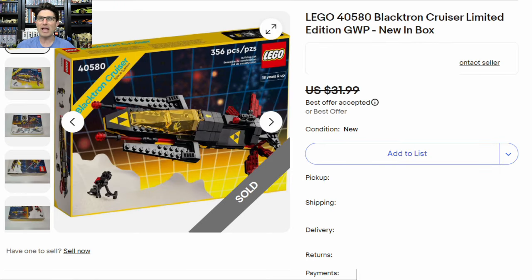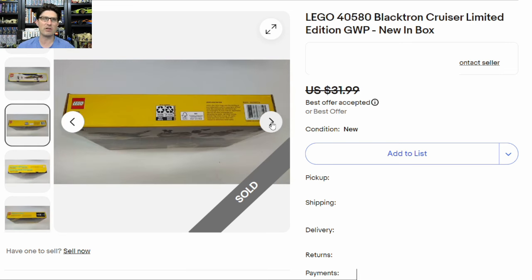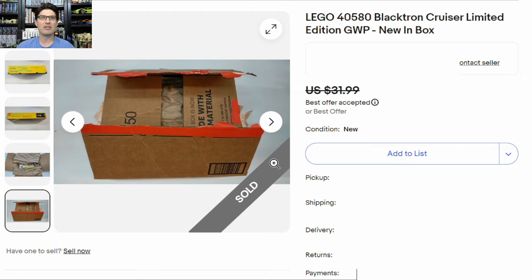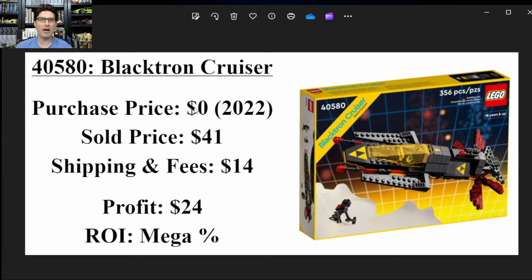Third one sold is 40580, the Blacktron Cruiser gift with purchase. I sold this one on eBay. Here are the pictures I took in my garage against a white piece of poster board — very good condition on this box. Obviously I didn't have it very long since this was a 2023 GWP. Since I was mailing it, I show pictures of it all nicely packed up so it wouldn't get dented. Brickset says $31 new. Here's my sales summary: it cost me nothing other than the threshold purchase. Sold it for $41 including taxes; shipping and fees together were $14, so after all the math my profit was $24 — a mega percent return on investment.